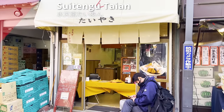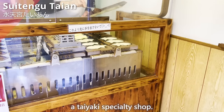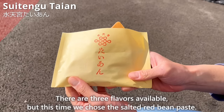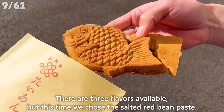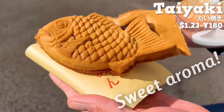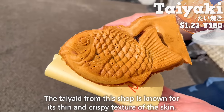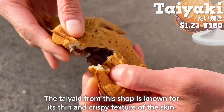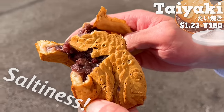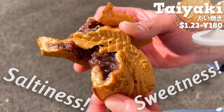Next, we will introduce Sui Tengu Taiyan, a taiyaki specialty shop. There are three flavors available, but this time we chose the salted red bean paste. The sweet aroma is wonderful! The taiyaki from this shop is known for its thin and crispy skin. The saltiness of the salted red bean paste enhances the sweetness even more.